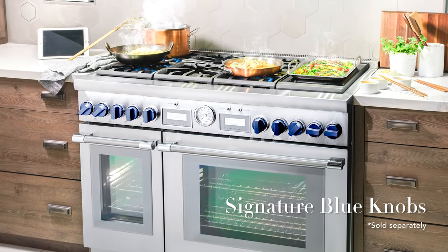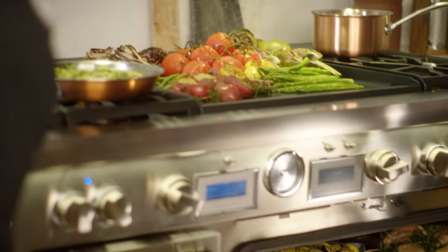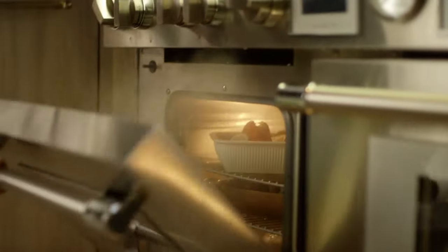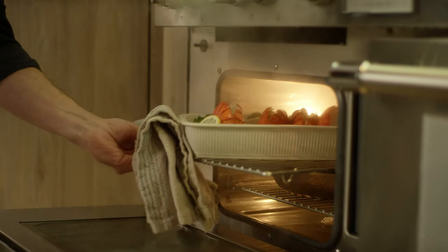Make an impression with stunning stainless steel and signature Thermador blue knobs. No matter what your preferred style of cooking is, Thermador Pro Grand ranges deliver uncompromised performance every time. With seven unique cooking options to choose from, you'll never run out of inspiration.